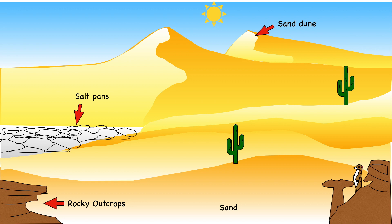Salt pans appear in the desert too. These are areas covered with salt and shine white under the sun.